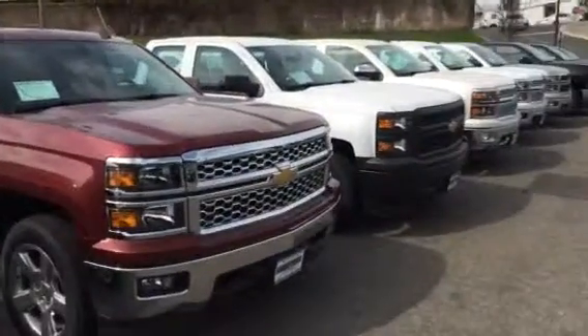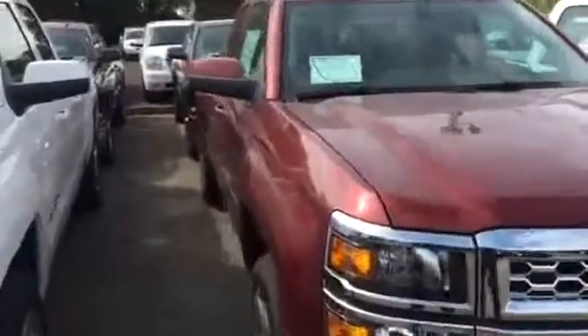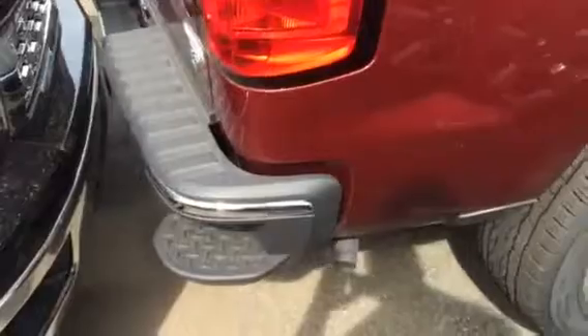We do have a great inventory of Silverados right now. This is the Deep Ruby 2014 double cab with the standard box. This one has a spray-in bed liner. New here is the rear bumper step to help you get into the bed. This one has the 20-inch wheels with great on it.